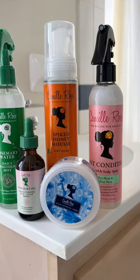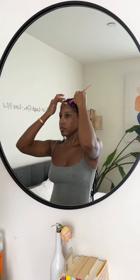Get ready with me for Harlem's Fashion Row featuring Camille Rose. We're starting with the rosemary oil hair and scalp drops for my temples and edges, before moving on to my favorite mint condition braid and scalp spray, which helps me with any dandruff. Then we're getting these edges together with the Camille Rose Black Castor Oil Edge Control.